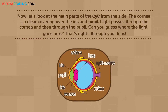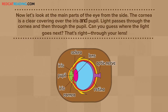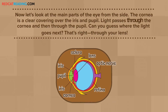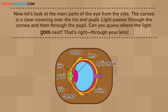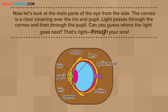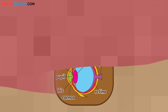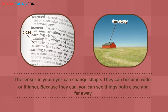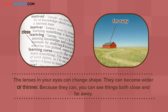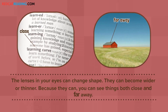Now, let's look at the main parts of the eye from the side. The cornea is a clear covering over the iris and pupil. Light passes through the cornea, and then through the pupil. Can you guess where the light goes next? That's right, through your lens. The lenses in your eyes can change shape. They can become wider or thinner. Because they can, you can see things both close and far away.